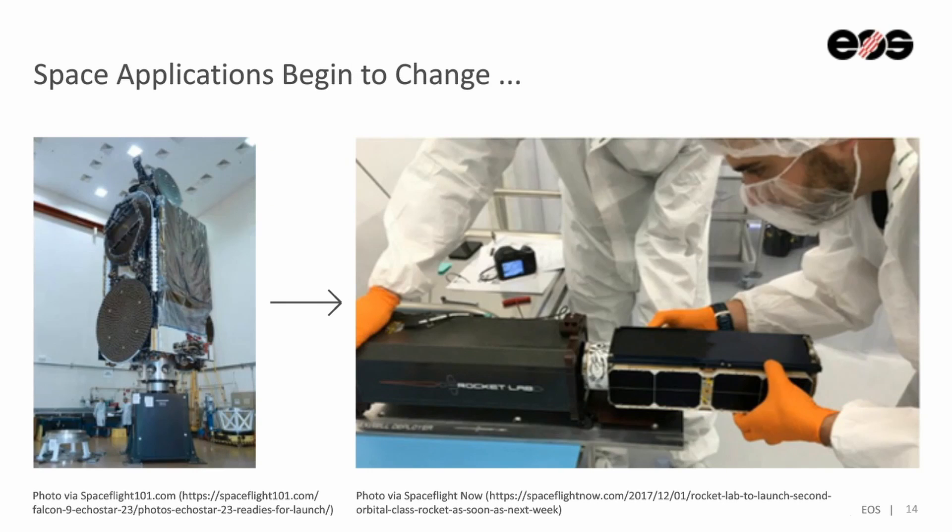And now space applications are beginning to change. There's a lot of emphasis on the satellite industry, and rocket innovation is really what's holding things back right now. Satellites are going from the size of a small bus to now a loaf of bread — they're much lower in cost, allowing entrepreneurs to get more involved in creating new applications.